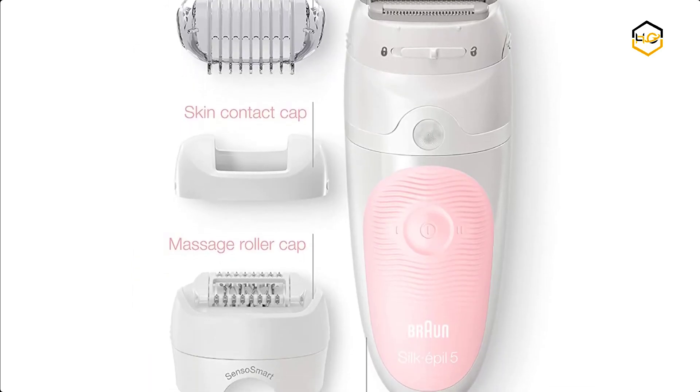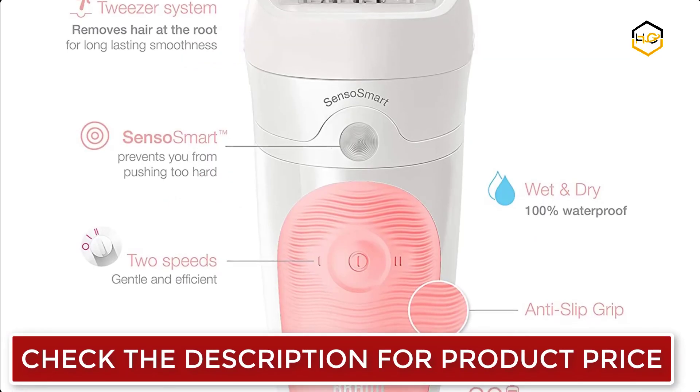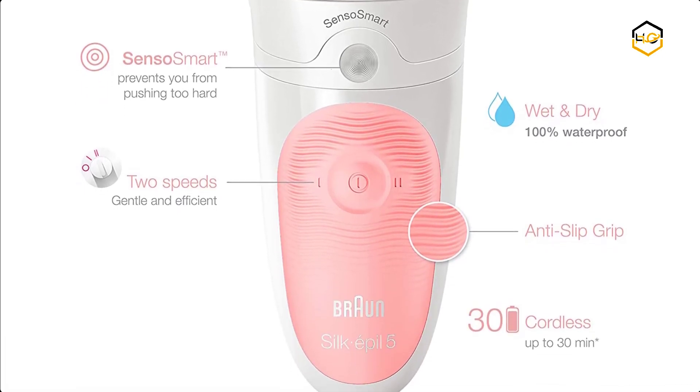The shaver and trimmer head gives you added options for sensitive areas, and the epilator is 100% waterproof, which means you can epilate in the bath or shower for a painless experience. The new Silk Epil 5 comes with a massage cap for more comfortable and gentle epilation. The shaver head turns the epilator into a fully functional shaver, while the trimmer cap lets you trim hair if you prefer.